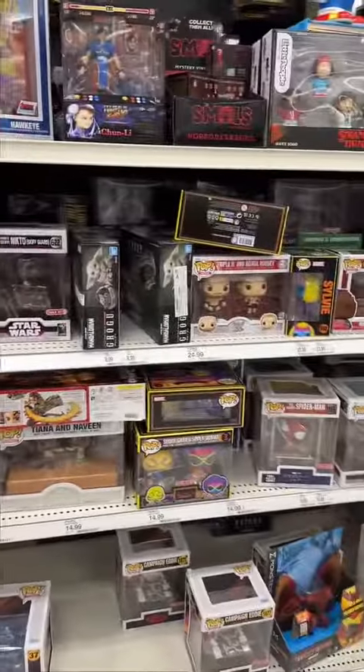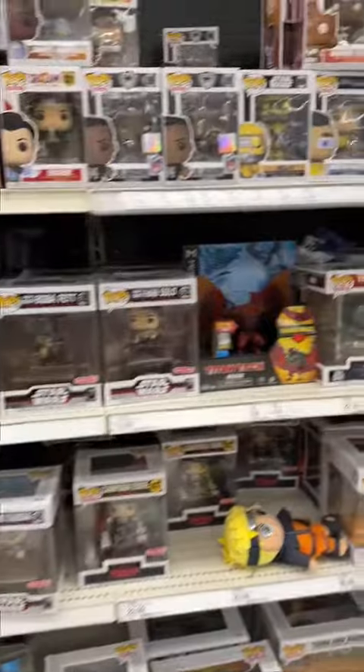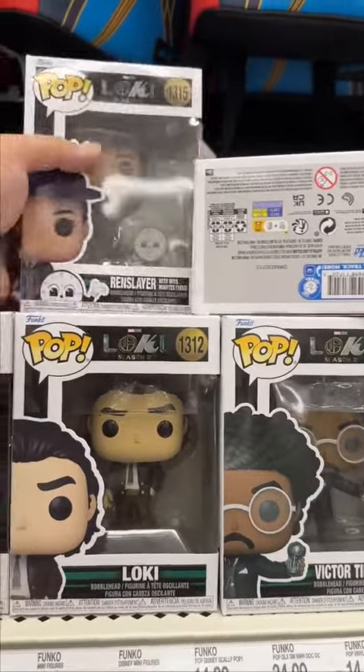Then they had another section of even more random pops, and a lot of it was pretty much the same things I always see. They did have some Loki season 2 pops, including this Renslayer with Miss Minutes.